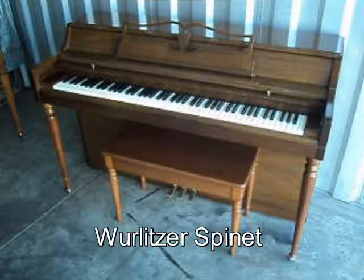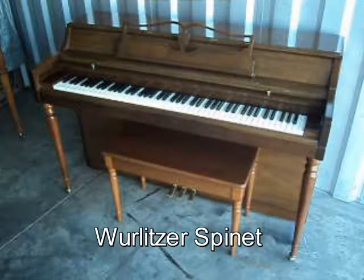How about this Wurlitzer Spinit Walnut Finish Original Matching Bench? It comes with free delivery to the first floor in New England and a free tuning.